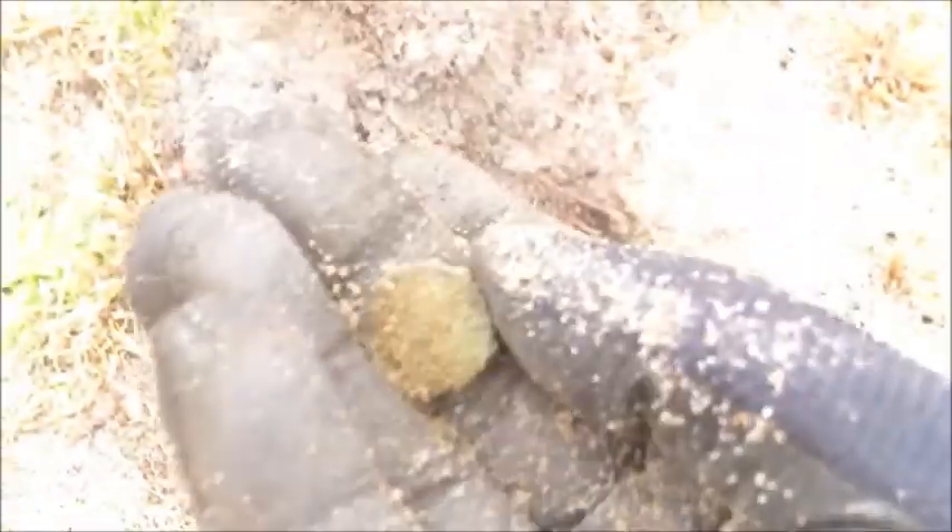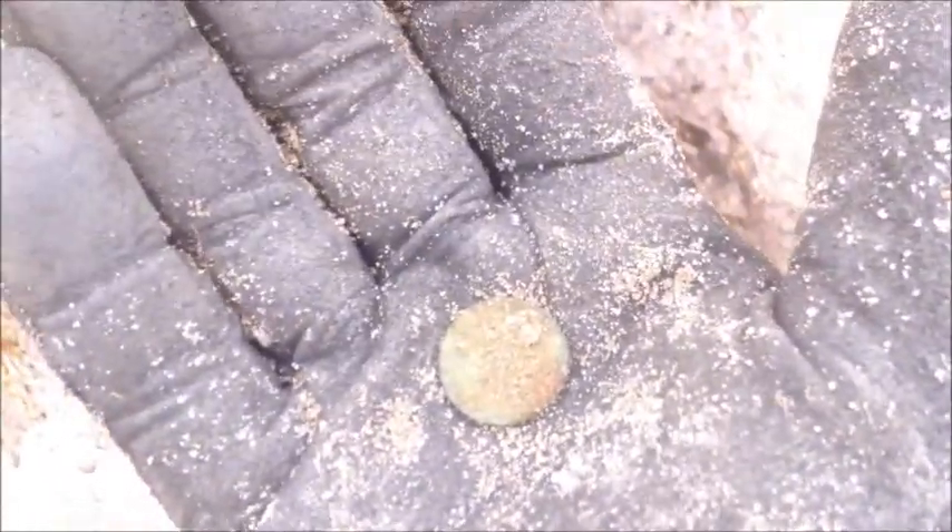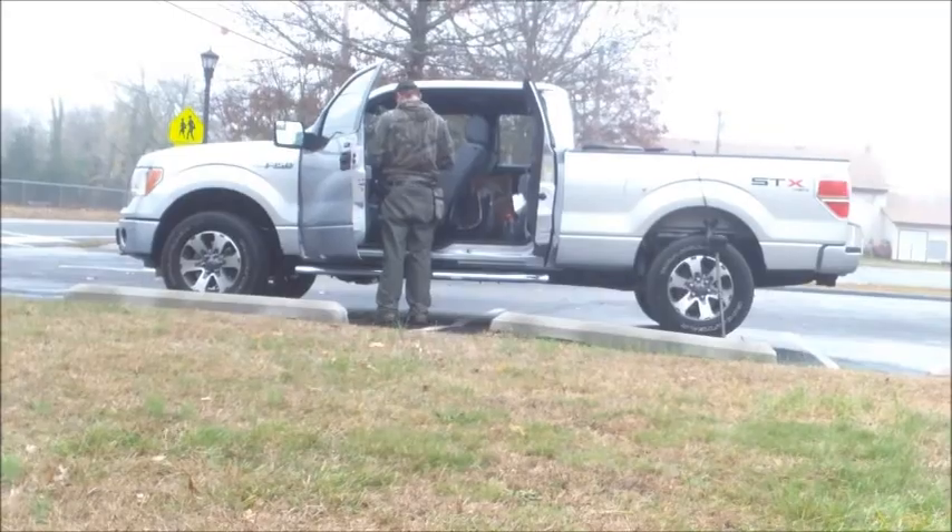Alright, first good thing — I'm gonna get a year on this. It's a '51 Wheatie — something good for today. Alright, so over there fixing the pinpointer and I got myself a pocket spill.